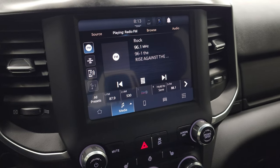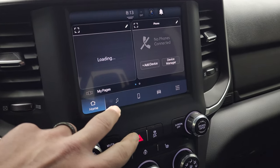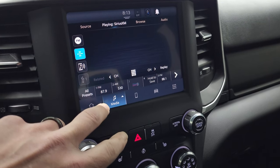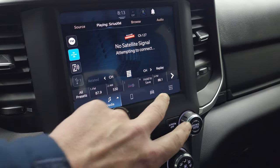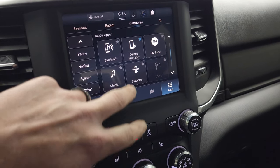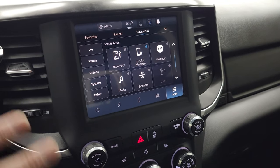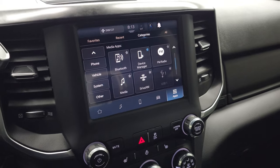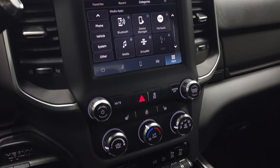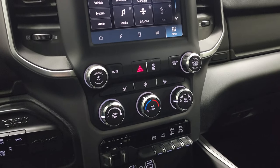The Uconnect 5 radio is a really nice unit. It has AM, FM, and SiriusXM radio capabilities. You can also do projection — you can project your cell phone to the screen via Android Auto or Apple CarPlay, and use your navigation app such as Waze or Google Maps right on the screen. On this one, you can do it wirelessly, whereas before you had to have it plugged in.